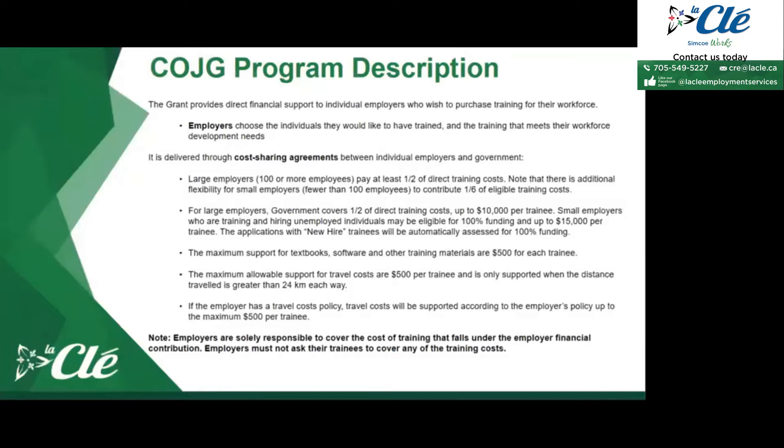The Canada Ontario Job Grant provides financial support to individual employers who wish to purchase training for their workforce. Employers choose the employees that they would like to have trained, as well as the training that meets their workforce needs. This program is delivered through a cost sharing agreement between the individual employers and the government of Ontario, and is divided between large employers and small employers.